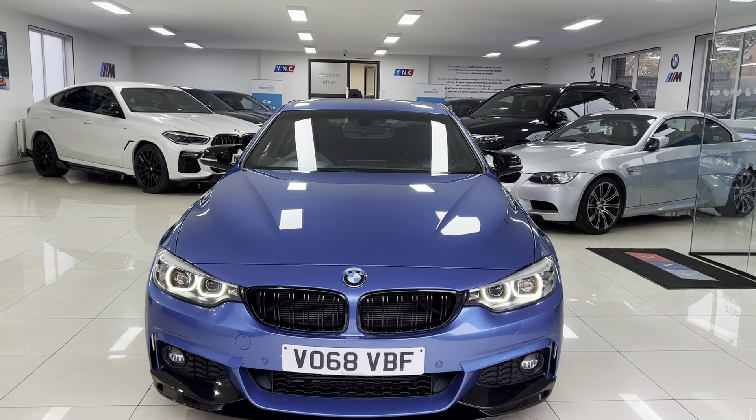You've got Bluetooth telephone and audio, as well as Apple CarPlay, DAB, and music collection via Bluetooth audio. Checking the service status, it's not due a service for another 12,000 miles. Service history-wise, there are two recorded BMW services.